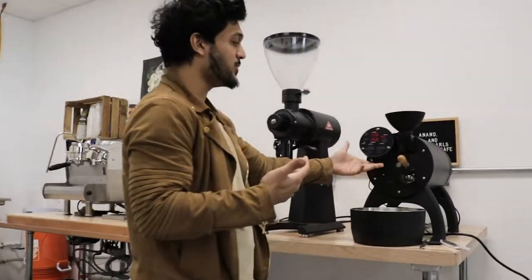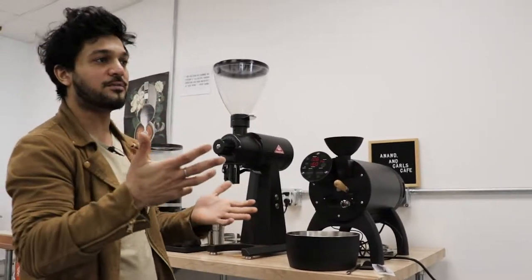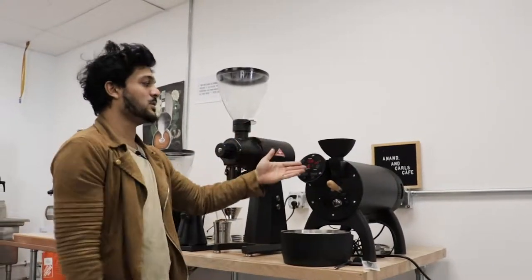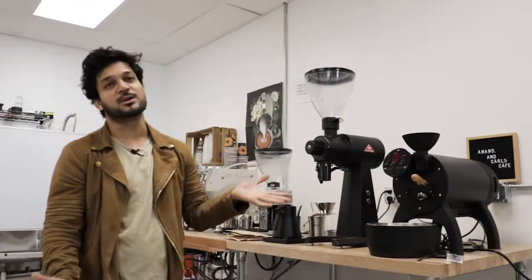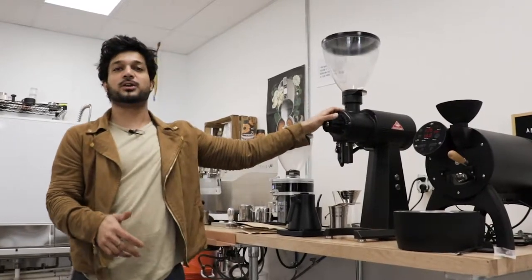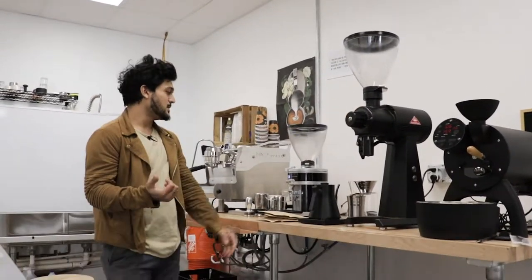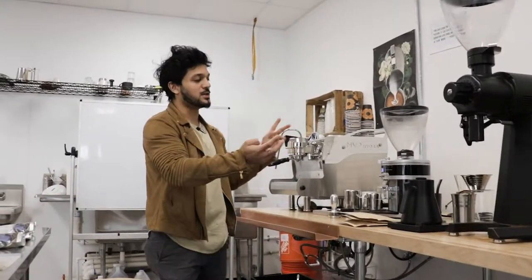So this is actually our sample roaster. Before we select which types of coffees we're going to be roasting, we usually sample roast them in here to decide whether or not it's a coffee that we want to source. After that process is done, we usually put it through the cupping table using this grinder right here, and then we have two different brewing processes right over here.